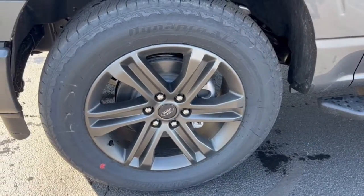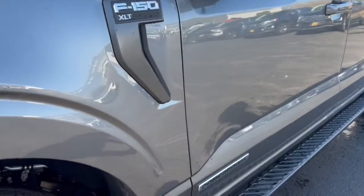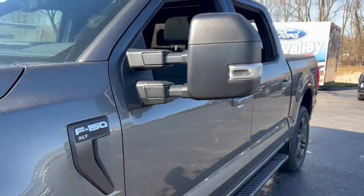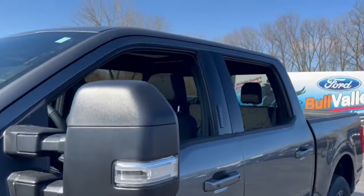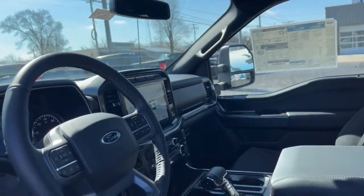These are just some of the great options this vehicle comes with: keyless entry, sun moonroof, navigation system, remote engine start, fog lamps, electronic stability control, trailer hitch, intermittent wipers, power windows, and four-wheel disc brakes.